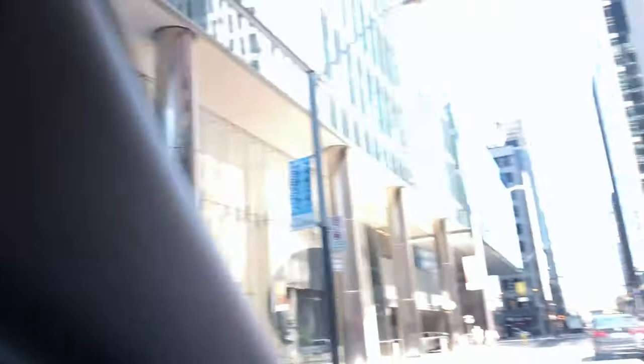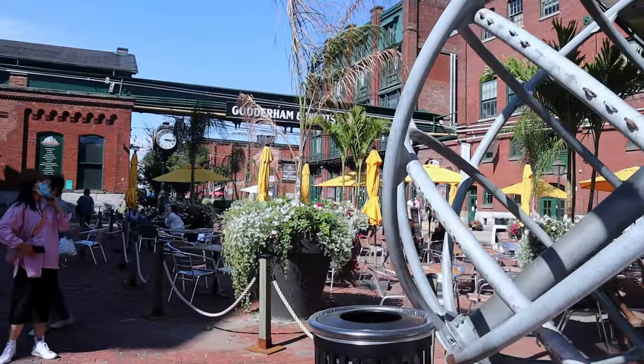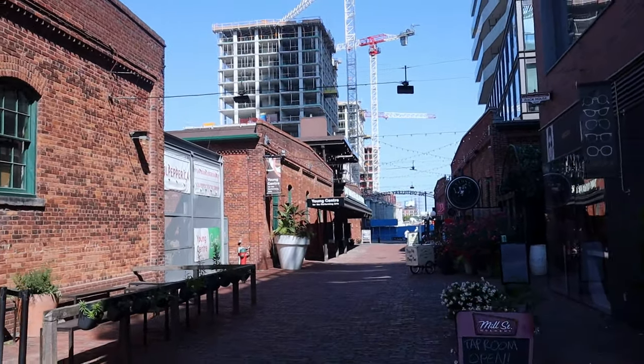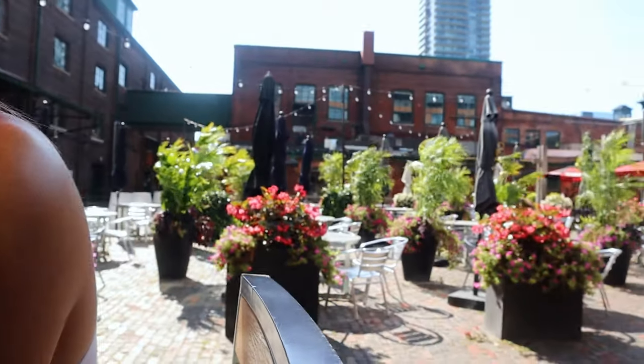We navigated our way to the Distillery District — let's check it out. The area is pretty cool with a variety of things: restaurants, shops, ice cream places, distilleries, and breweries. We ended up at Mill Street Brewing where I got a watermelon wheat and a lager. The beers are really good.